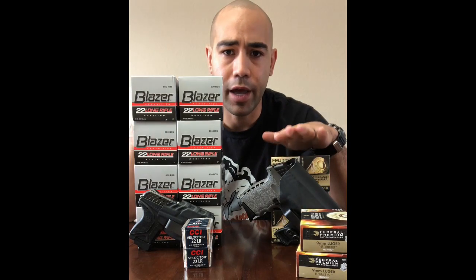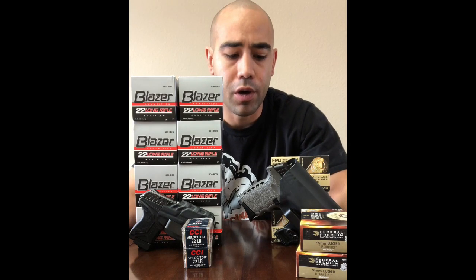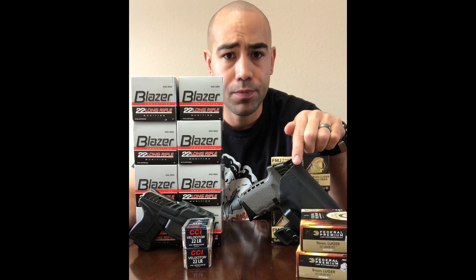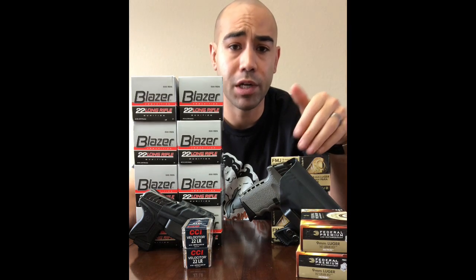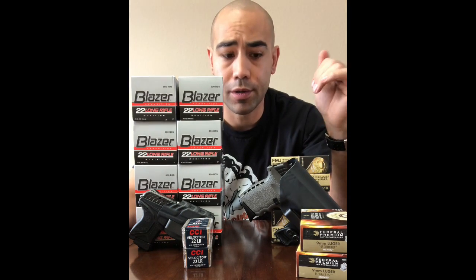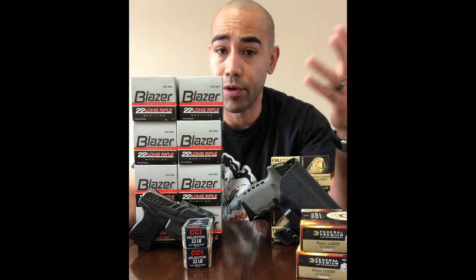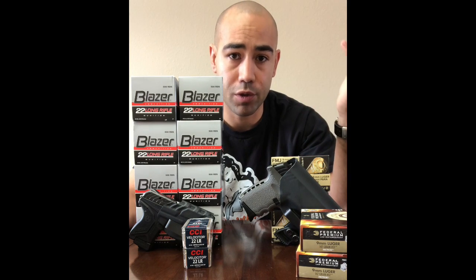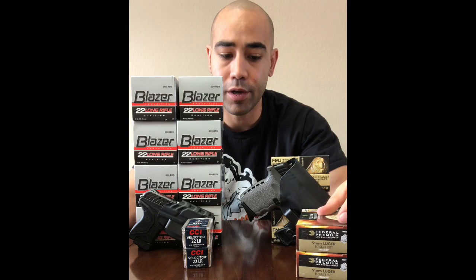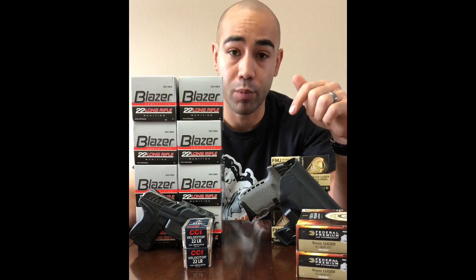On two different piles here, I have a representation of what that $500 would get you. On the left I have the SKY CPX2 — this is a $150 pistol and it is in a budget appendix carry holster. That is the way that I would go if someone was going to buy this pistol. If you're abiding by that $500 rule, you get 500 rounds of ammunition for training and 100 rounds for defense. This is Federal HST 147 grain — I think that's the best stuff for defense for a pistol like this.